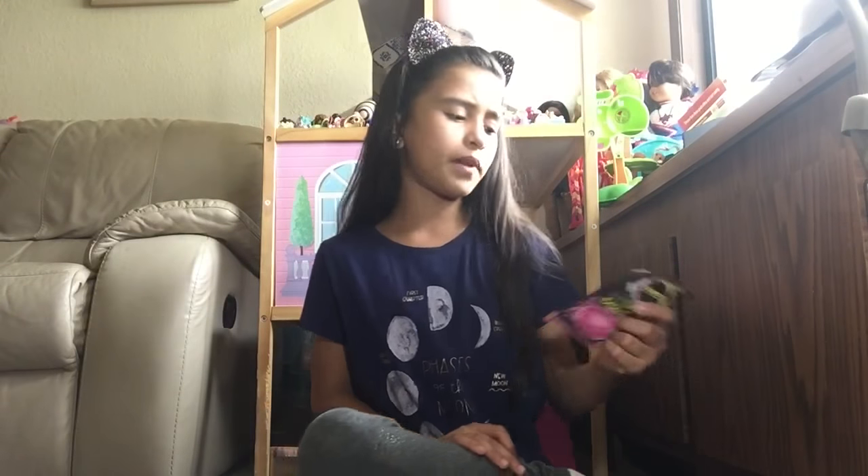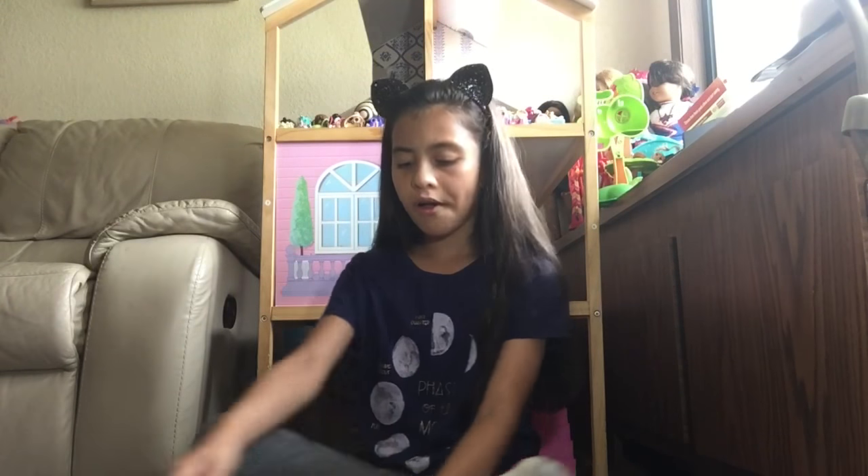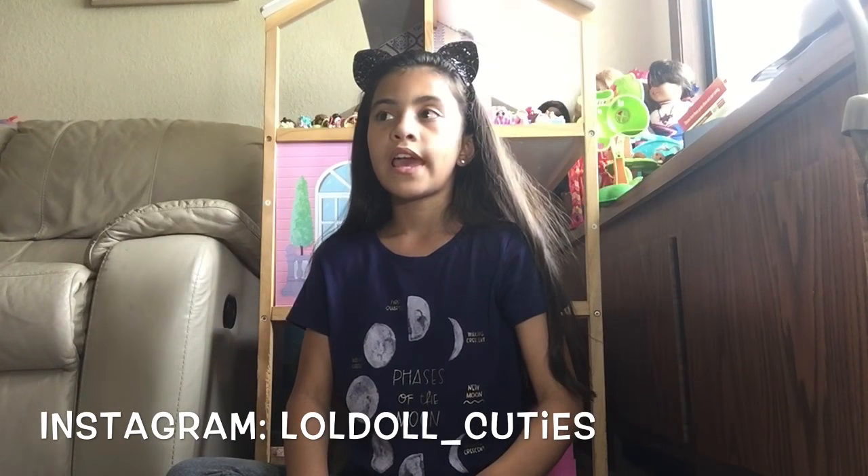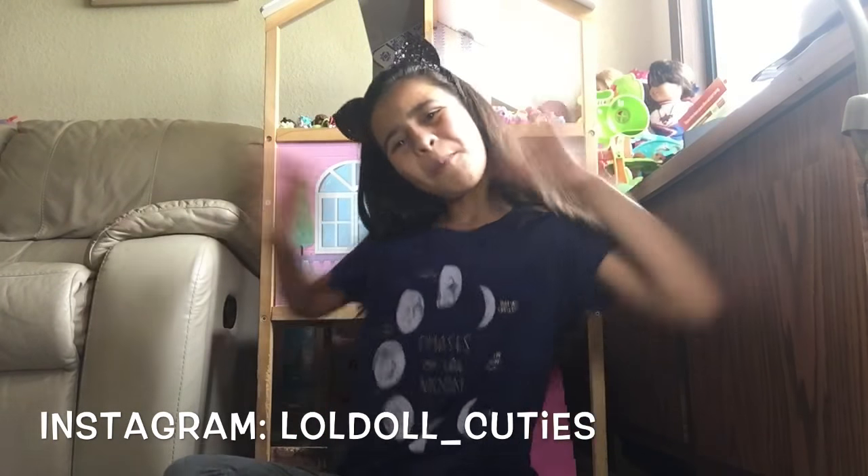I hope you enjoyed this video! Please like, comment, share, and subscribe. Don't forget to follow LOL Doll Cuties on Instagram — it'll be in the description below. I'll see you in my next video, bye!